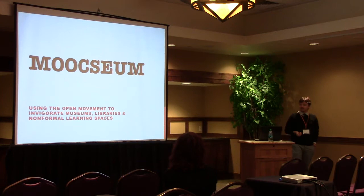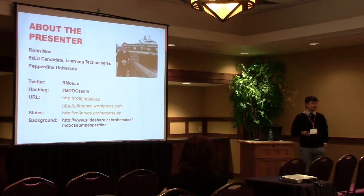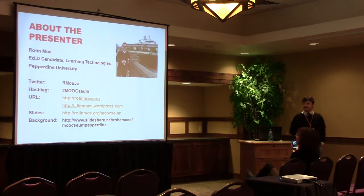I'm a doctoral candidate at Pepperdine University studying learning technologies, and I am not a stepchild of a PhD program. Ed.D. is a scholar-practitioner degree — I chose it specifically for that. My scholarship is MOOCs, and if you're interested in reading any of my MOOC writing, I do that all the time. But my practical model is the MOOCseum, and that's what I'm going to be talking to you about today.